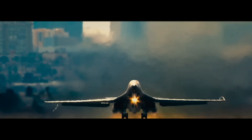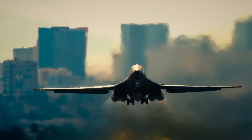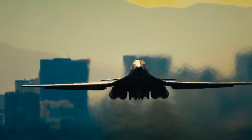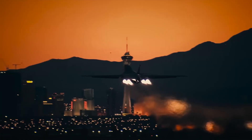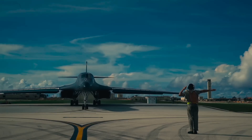Imagine an aircraft that can carry nuclear weapons, fly near the speed of sound, and slip past enemy radar. This is the B-1 Lancer, the U.S. Air Force's legendary supersonic bomber — fast, powerful, and feared around the world.